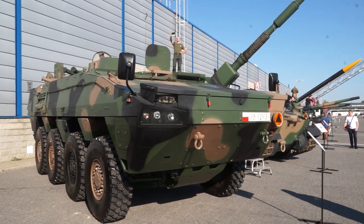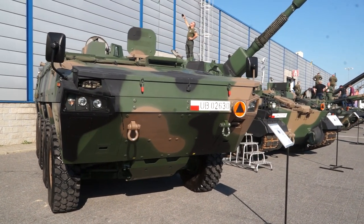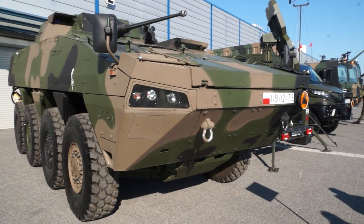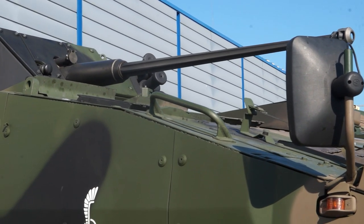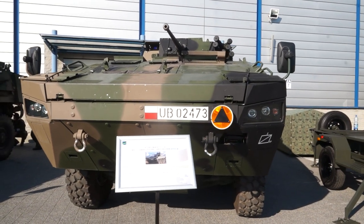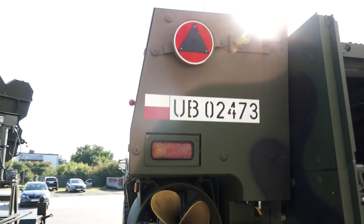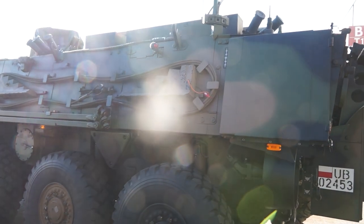You can see here the command post version and also the mortar system called RAK, which is equipped with a fully automatic 120mm mortar system. The Rosomak is also available in an infantry fighting vehicle version equipped with an IFIS 30mm turret. The vehicle is fitted with a two-man turret produced by Leonardo, armed with a 30mm automatic cannon and one coaxial machine gun of 7.62mm. Another version presented at MSPO is the Rosomak Armored Vehicle Repair Vehicle, designed and fitted with equipment to help repair other armored vehicles on the battlefield.